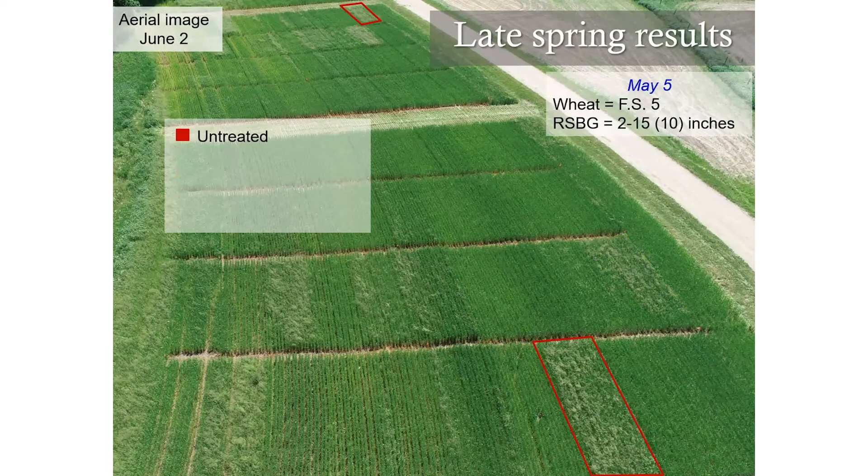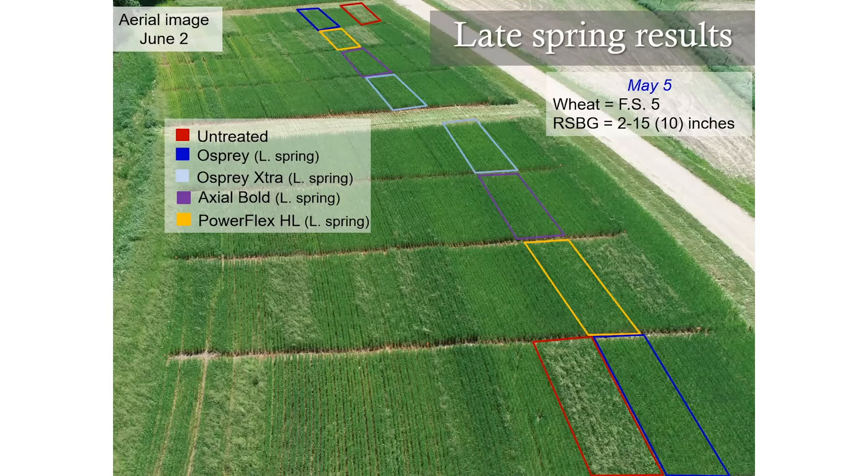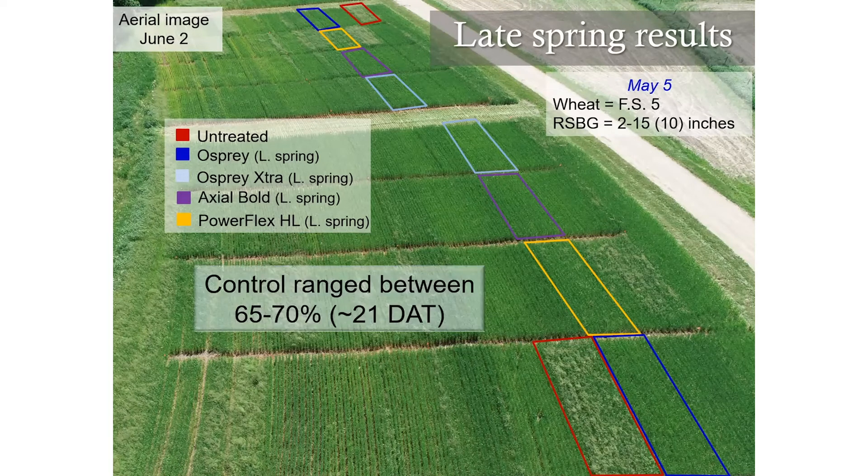Our late spring results — remember those applications occurred when wheat was at Feekes stage 5 on May 5th. The approximate rough stock bluegrass height was about 10 inches tall, and the seed heads were starting to come out. We did see some lower control and in general, control about 21 days after treatment was around 65 to 70% with all the different herbicides. Those later applications are generally not going to provide great control. They may set rough stock bluegrass back, but it's best to get in there with those early applications.